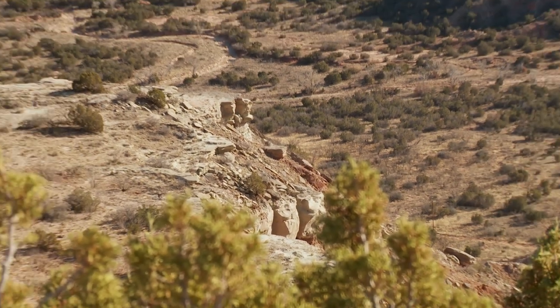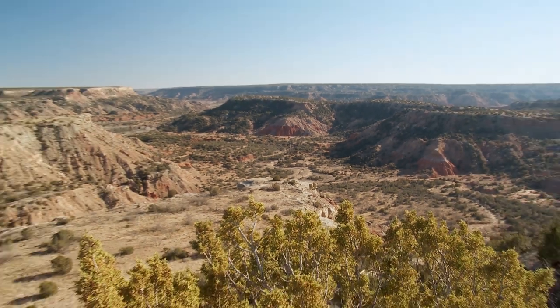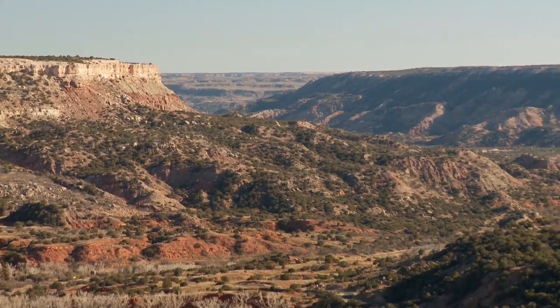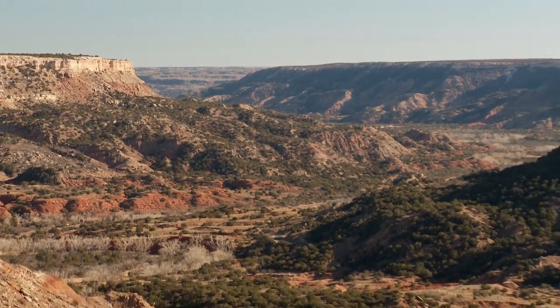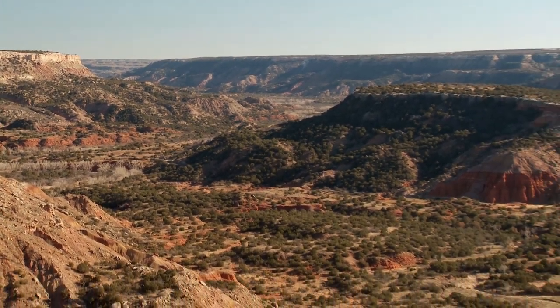How big is the canyon itself? The canyon stretches a little over 100 miles — they say 110 — it's 20 miles wide at its mouth, and runs up to maybe 1,200 feet deep at its deepest end. People don't realize that this is the second largest canyon in the United States, second only to the Grand Canyon. Of course, everything is second to the Grand Canyon.